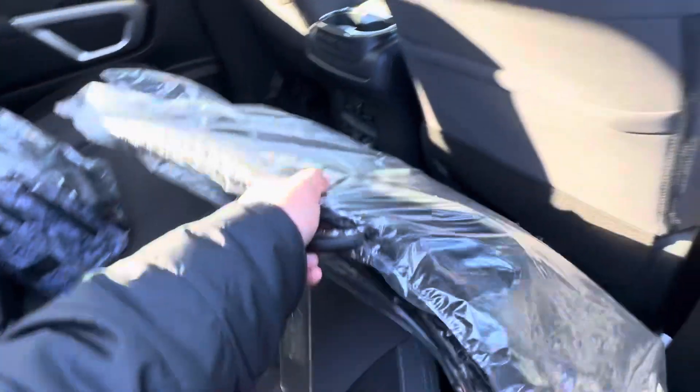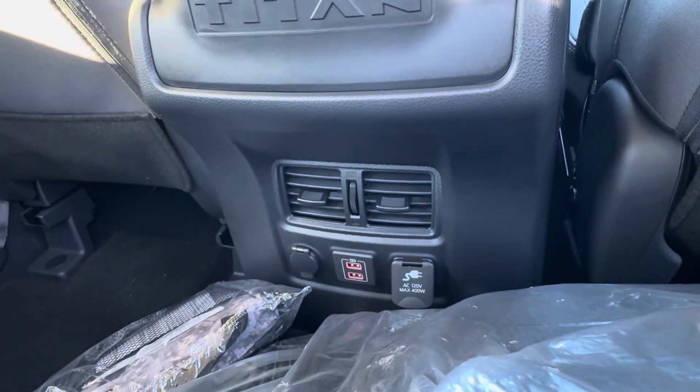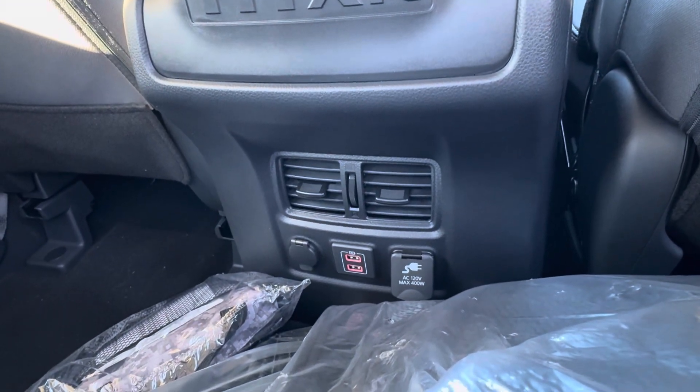It's got carpeted floor mats as well as all-weather floor mats that come with the vehicle. It's got air conditioning vents in the back, two sets of charging, and a 120-volt outlet that you can plug into. Super neat.